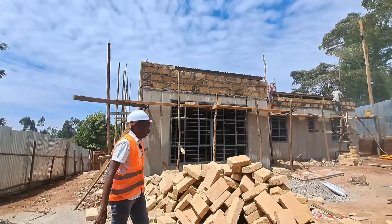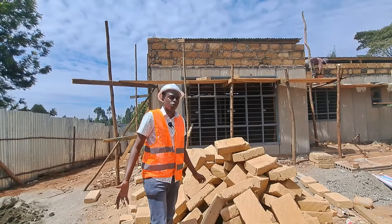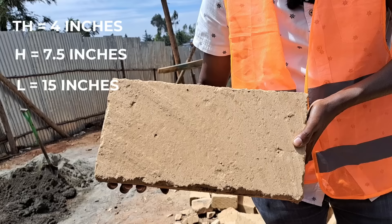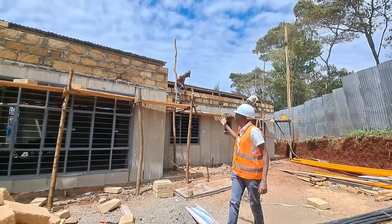Here we have the stone blocks — the yellow stone blocks sourced from Mayemahiu. It's a very common stone to find here in Limuru because of the proximity. For the dimensions it's four inches thick, seven and a half inches high, and 15 inches in length.